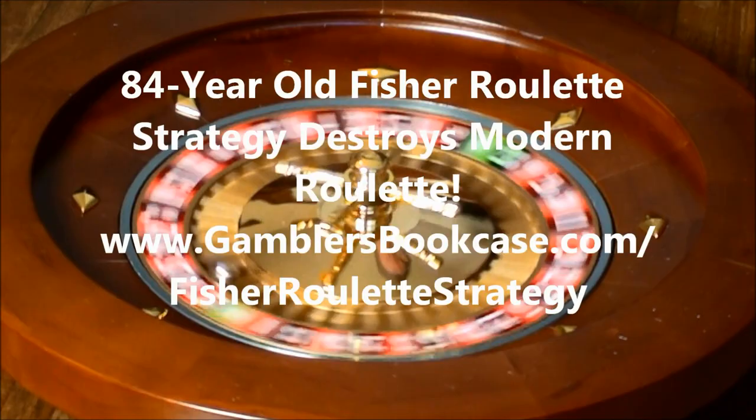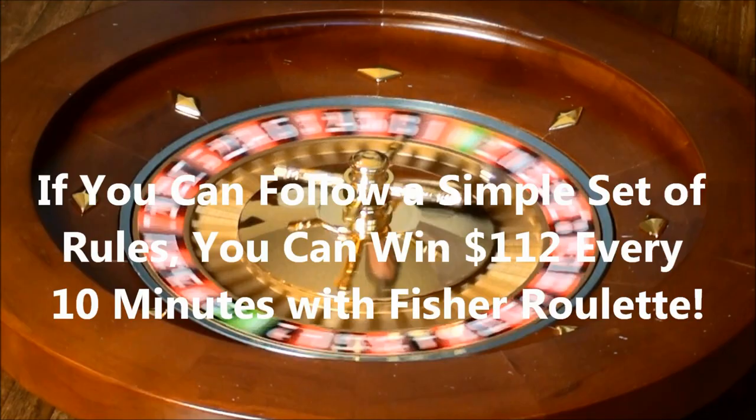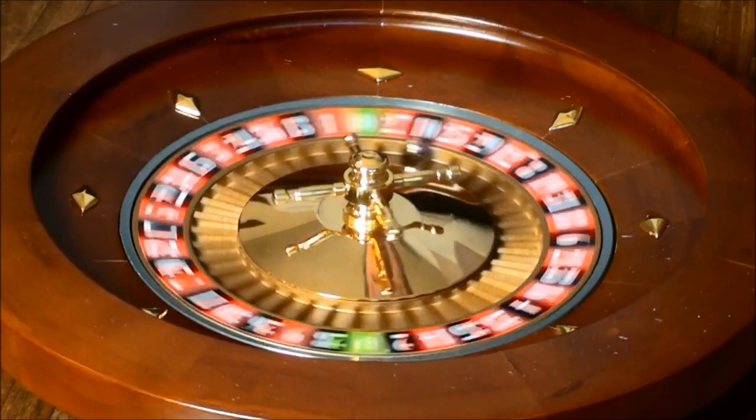Hi, I'm Russell Hunter. I'm going to show you how an 84-year-old roulette system easily beats all modern versions of roulette. If you can follow a simple set of rules, you can win $112 every 10 minutes you play. Best of all, in long-term play, this system has never lost a coup — not even one.